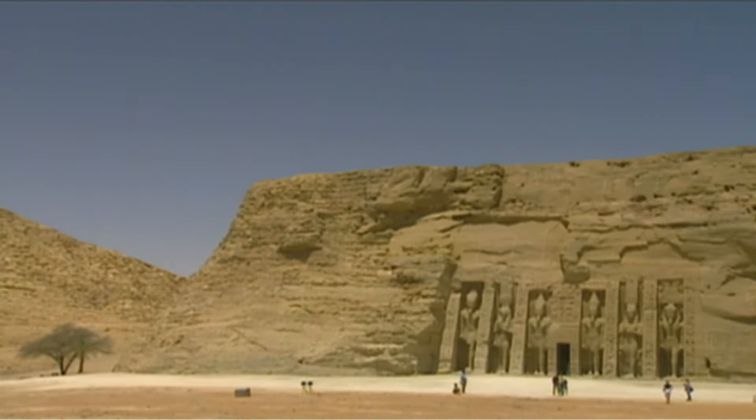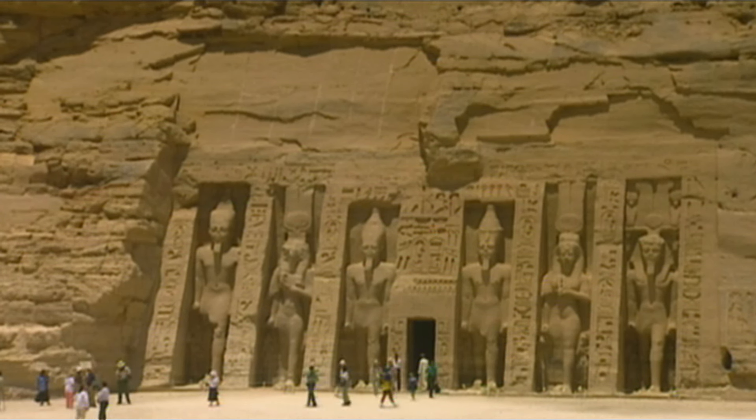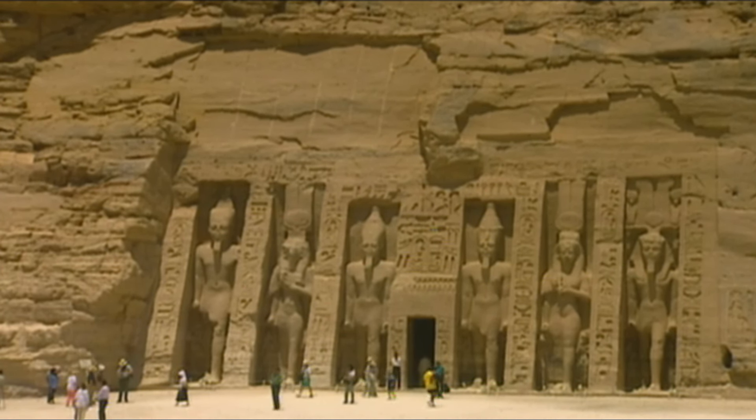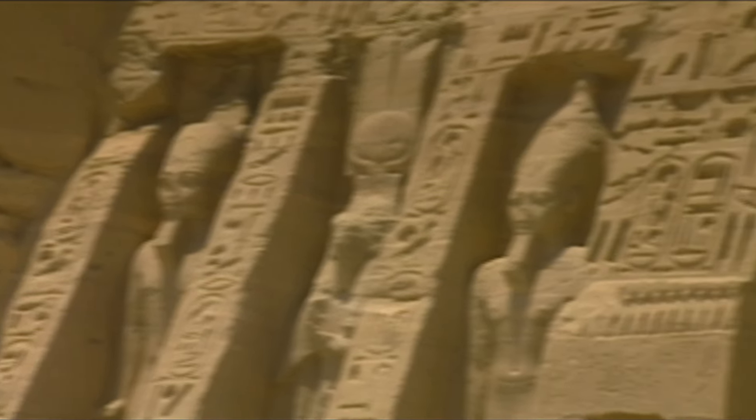For Ramses, Abu Simbel was a residence for all eternity — a residence for his family as well as himself. Ramses even built a separate temple for Nefertari, one of his wives. Although smaller than the main one, it was built in a similar style.